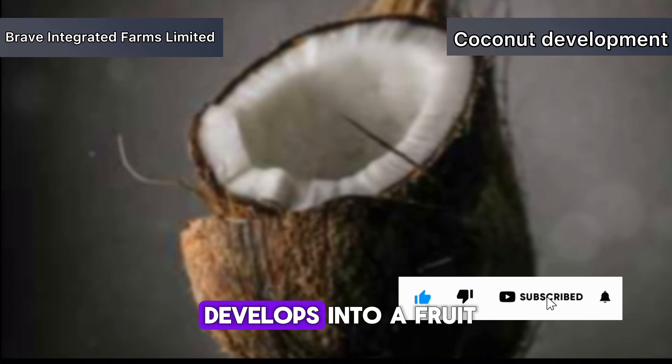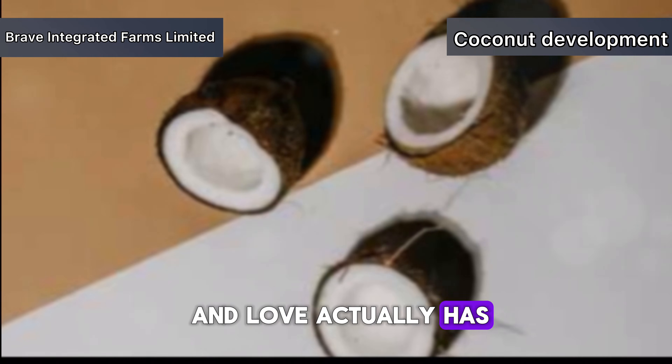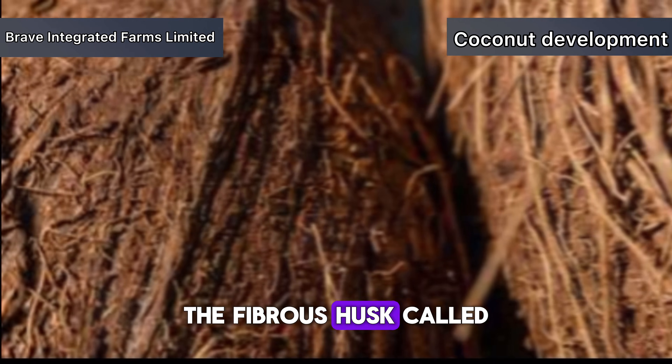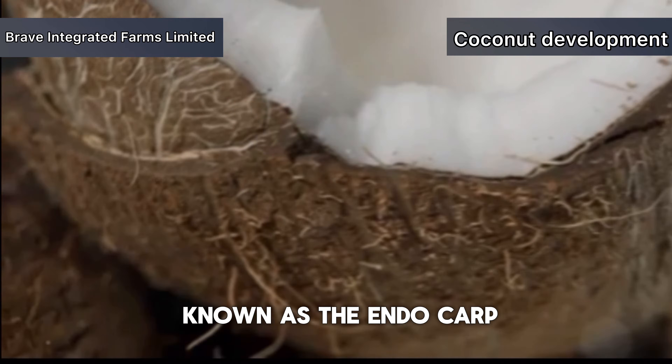Once pollinated, the flower develops into a fruit. The coconut we know and love actually has three layers: the exocarp, which is the outer skin, the fibrous husk called the mesocarp, and the hard shell known as the endocarp.